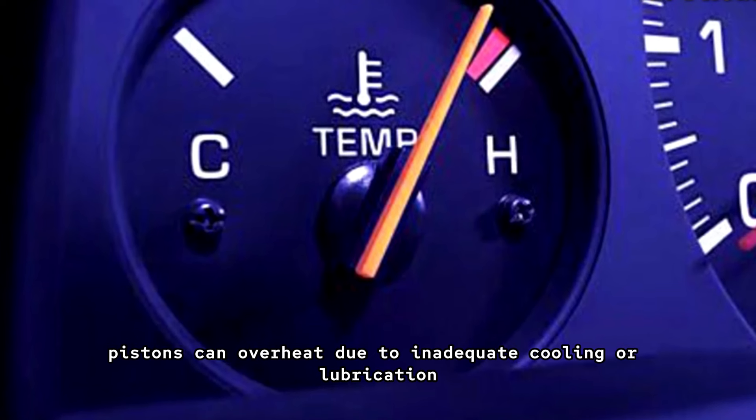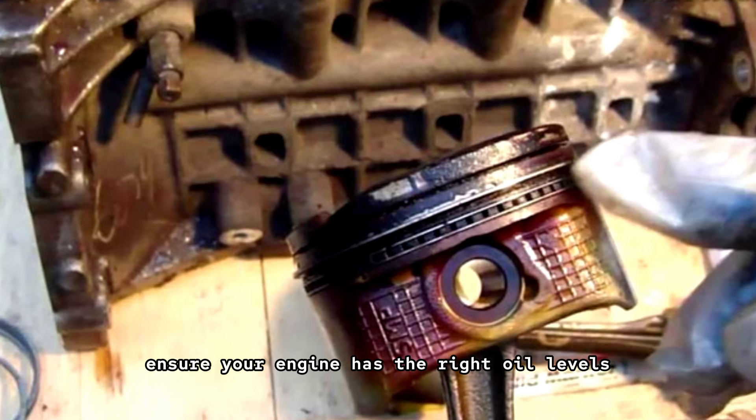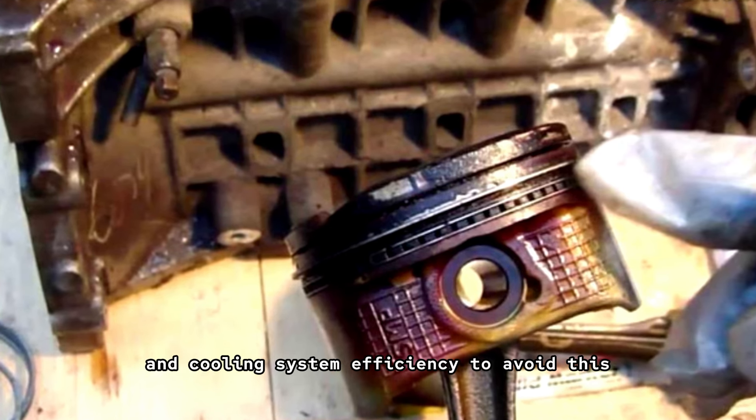Overheating: pistons can overheat due to inadequate cooling or lubrication. Ensure your engine has the right oil levels and cooling system efficiency to avoid this.